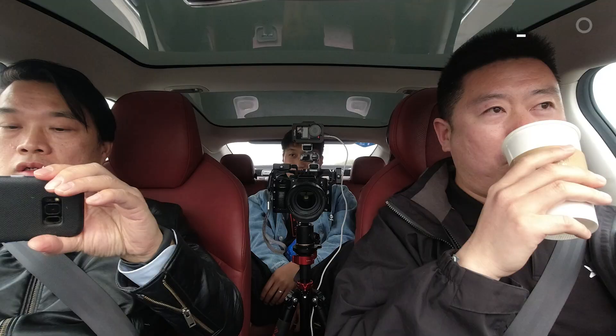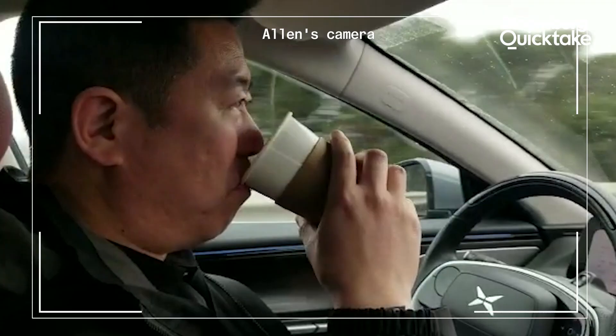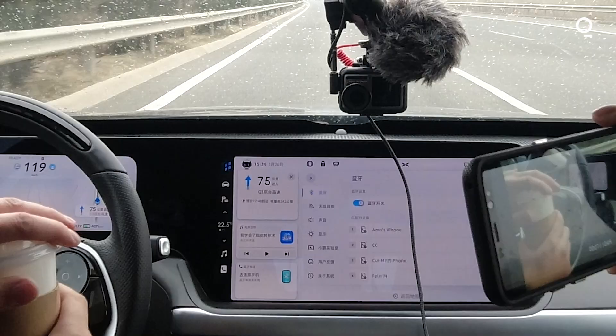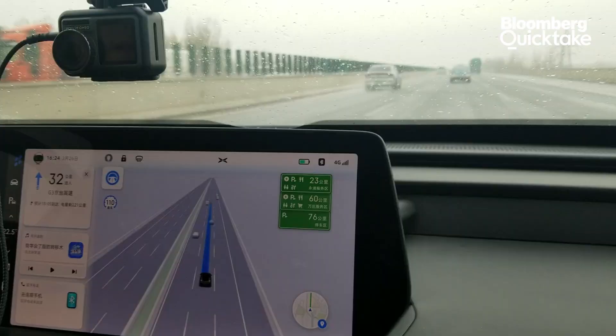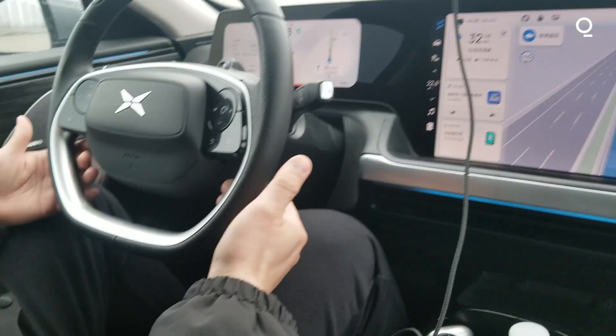Our driver, Mr. Chu, is drinking coffee, relaxing, chilling out. As you can see, NGP is taking over. It's going about 119 kilometers an hour — 120 is the maximum speed. We're going to overtake these slowpokes right now. See, he's not doing anything.